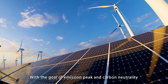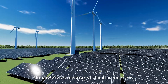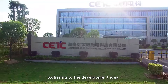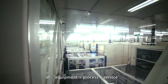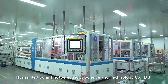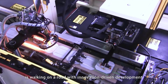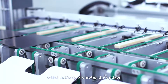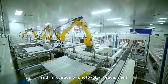With the goal of emission peak and carbon neutrality, the photovoltaic industry of China has embarked on the road of rapid development, adhering to the development idea of equipment and process and service. Hunan Red Solar Photoelectricity Science and Technology Company Limited is working on a road with innovation driving development, which actively promotes the update and innovation of photovoltaic equipment.